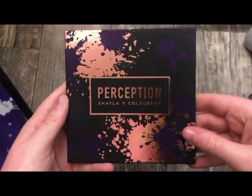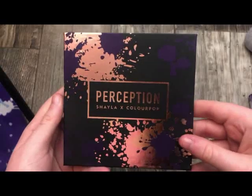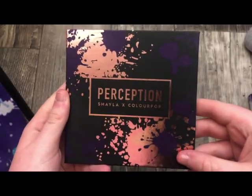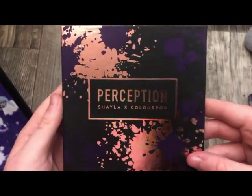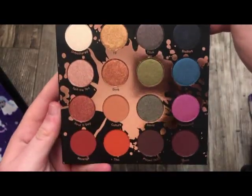The next palette is from ColourPop — this is with Makeup by Shayla, and this is the Perception Palette. This is a dupe for the Born to Run Palette from Urban Decay, except this palette has a much better formula. Really, really nice — absolutely stunning on the inside.